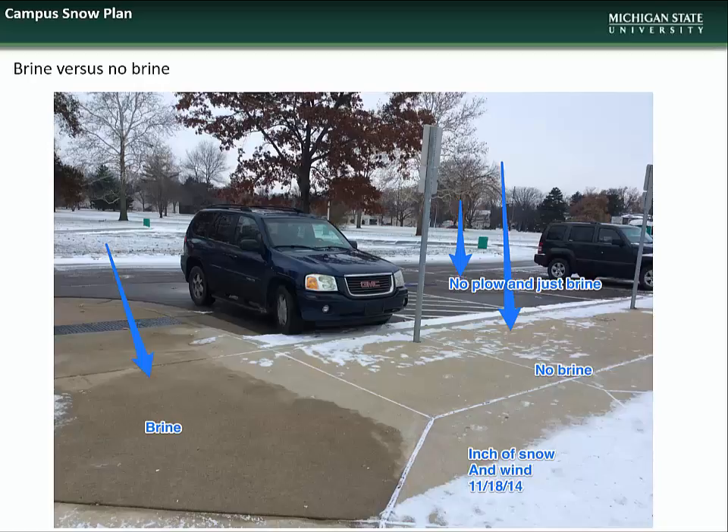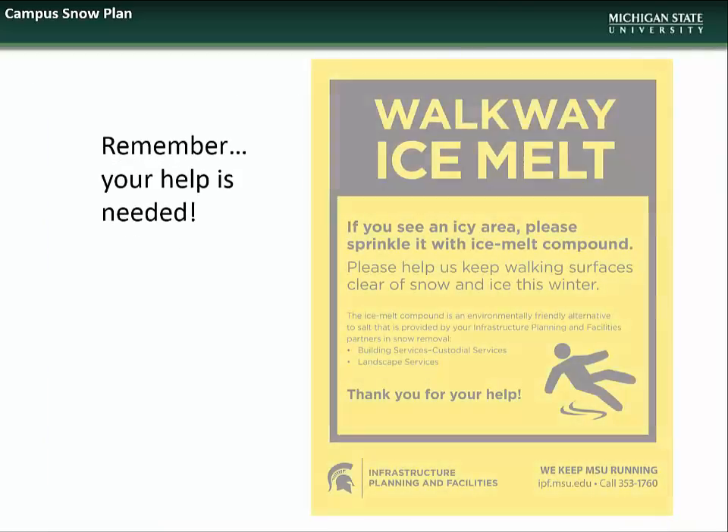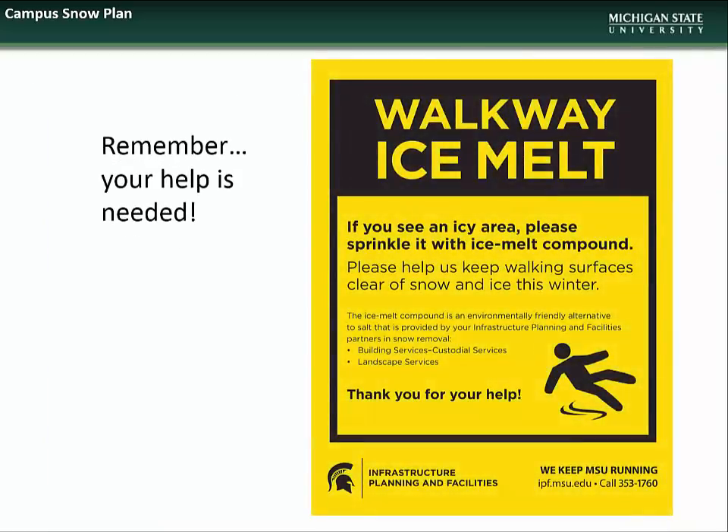Here you can see the effect that preventative brining has on the ability of crews to cleanly remove snow and ice. The areas that were brined kept snow and ice from sticking to them, thus allowing complete removal, unlike the areas that were not brined which still retain some snow and ice even after snow removal equipment has passed. Again, an example of the preventative effect of brining ahead of a snow event. We ask that the campus community partner with IPF crews to help ensure everyone's safety by applying ice melt compound to areas outside building entrances if they see slick spots. There are marked buckets of ice melt compound available at all entrances for this purpose.